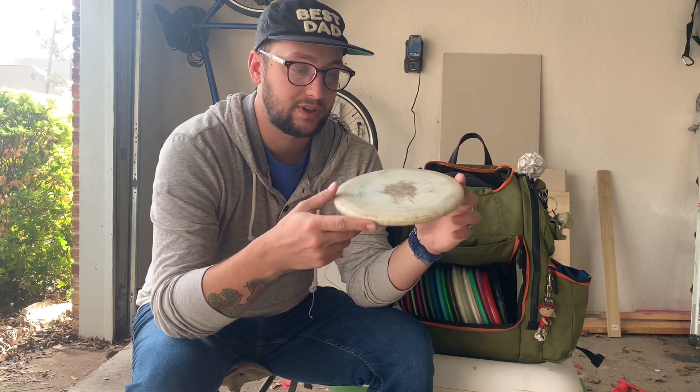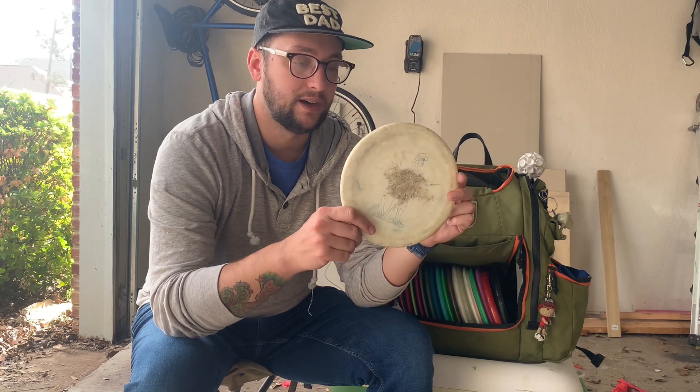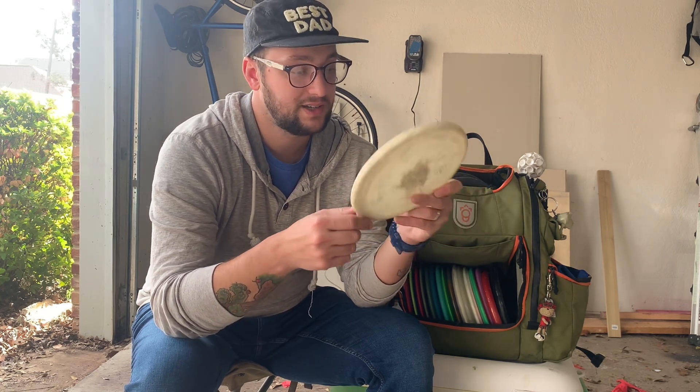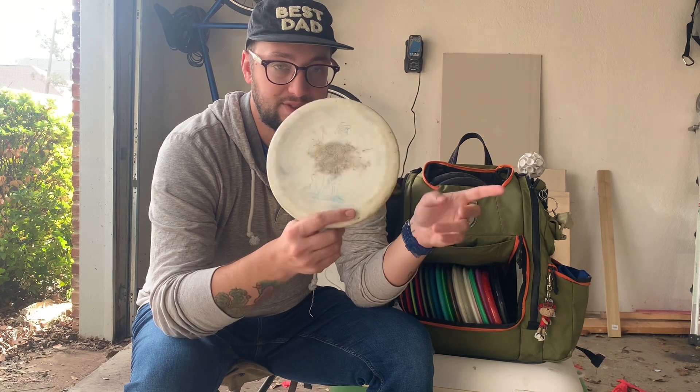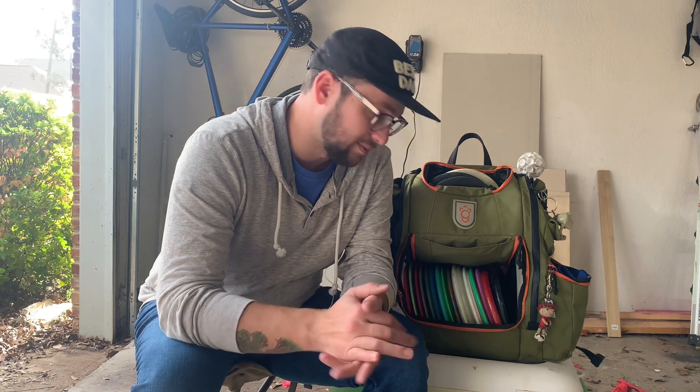I have one as a practice disc that I've been throwing a little bit — they throw kind of nice. This is a Luke Humphrey stamped one I got used, and it actually glows, which is kind of nice — just for practicing really, but it's in there.